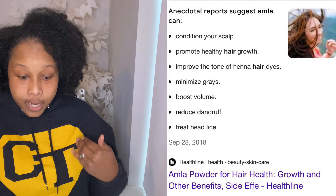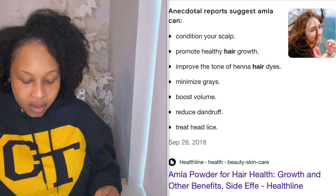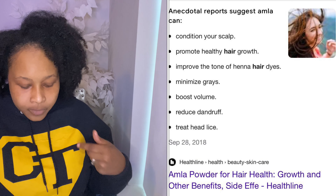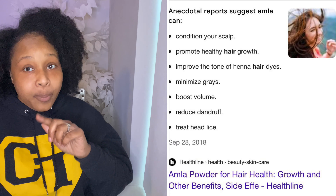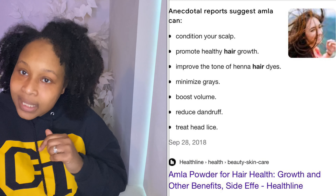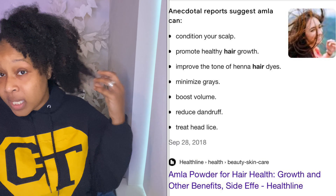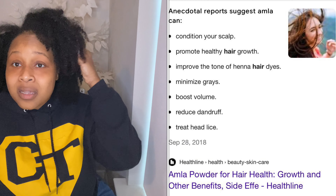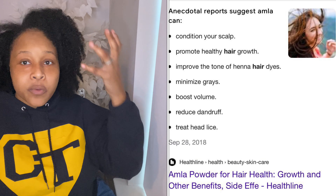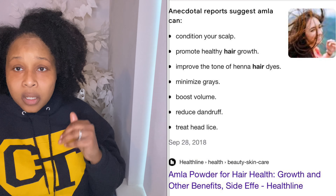It conditions your scalp, it promotes healthy hair, it improves the tone of particular dyes like henna, it minimizes gray hair — and as a woman of a certain age, we need all the minimization we can get. It also boosts volume, so if you're a person that does not have thick, voluminous hair, it'll help give you that extra body that you're looking for.